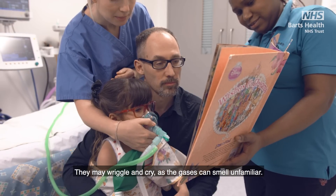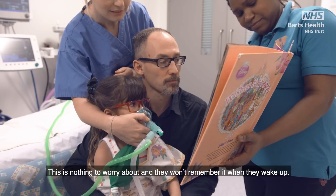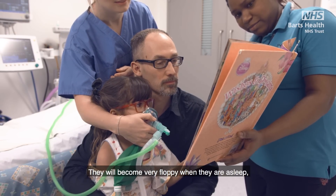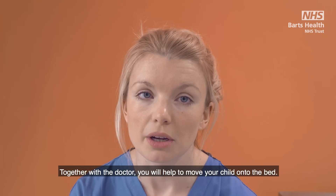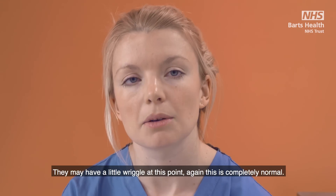They may wriggle and cry as the gases can smell unfamiliar. This is nothing to worry about and they won't remember it when they wake up. They will become very floppy when they are asleep so it's important to follow the doctor's instructions. Together with the doctor you will help to move your child onto the bed. They may have a little wriggle at this point, which is completely normal.